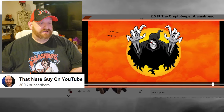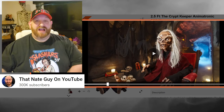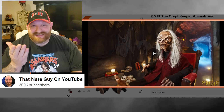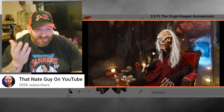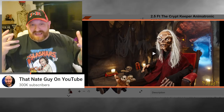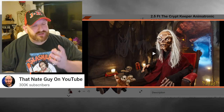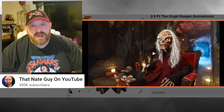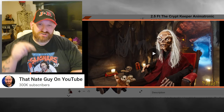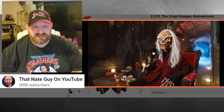It really is a good looking prop, but for 400 bucks I don't know — that's pretty steep. I think they're gonna sell a lot of them anyway. That's a quick look at the two and a half foot Crypt Keeper animatronic, $399 right now on the Spirit Halloween website. If you want to go buy one, stick around and make sure you subscribe because we are running through all the new animatronics and I'll see you in just a little bit.